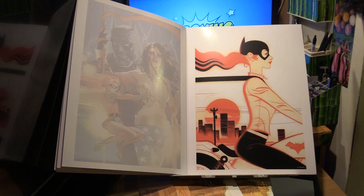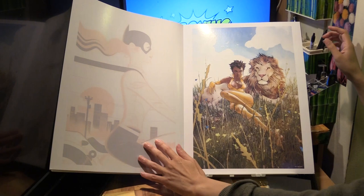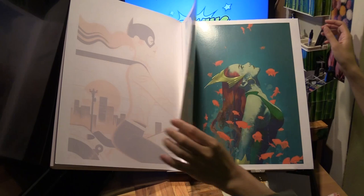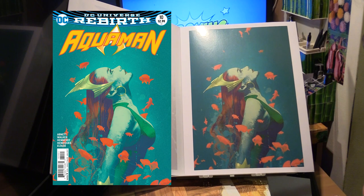It's got a whimsical kind of looking cover of Batgirl on a bike — Batgirl number 26, the variant cover. And this is the cover to Vixen number 1: Return of the Lion. And then we have another Mira cover — from Aquaman number 10, the variant cover, with Mira looking upwards.